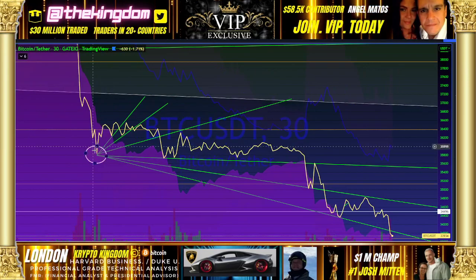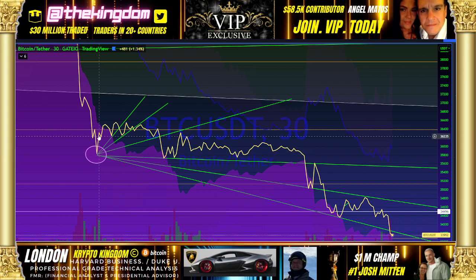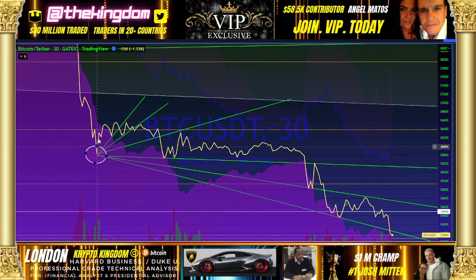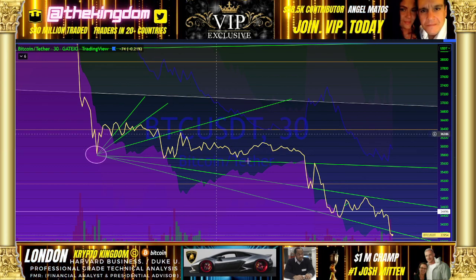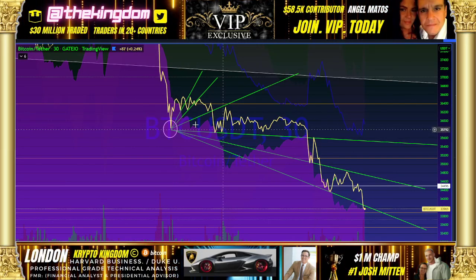Now we have a hit here, a hit here — two levels of support flipped into resistance. Boom. We have another level — let's identify the next level down: support, support right here, one, two — flipped into resistance. Another level here: level of support, level of support — flipped into resistance. What's occurring is each and every level of established support is being flipped into resistance.